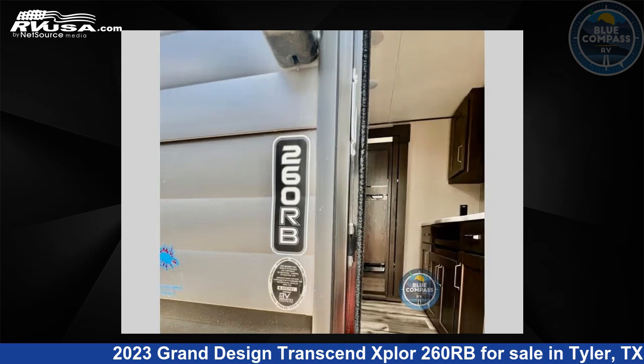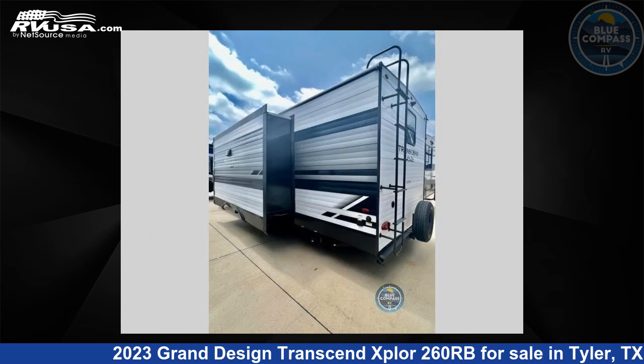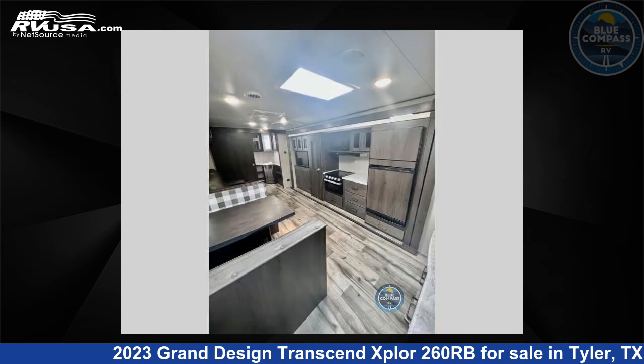The floor plan layout of this travel trailer features front bedroom, rear bath. For more information and pricing on this unit, and to see all units available for sale by Blue Compass RV, Tyler, Texas, visit RVUSA.com.